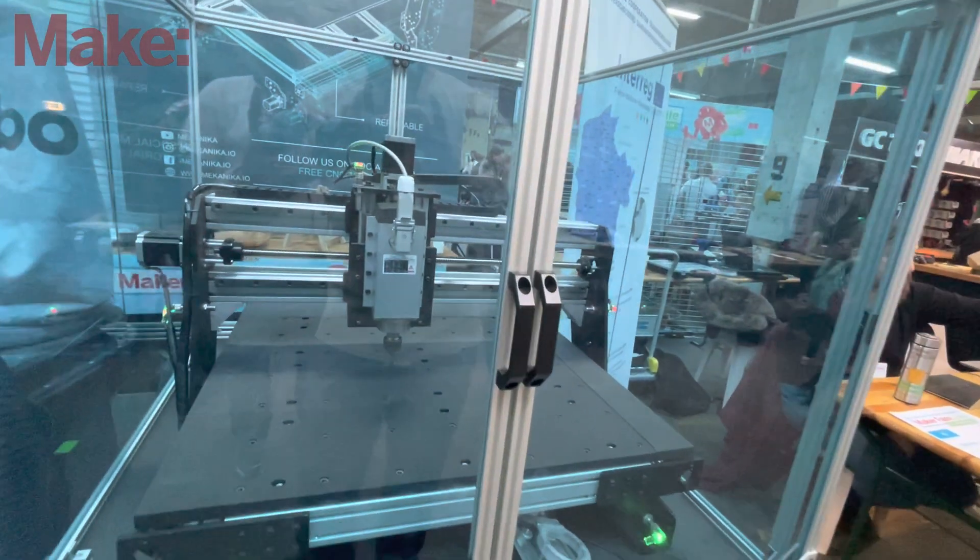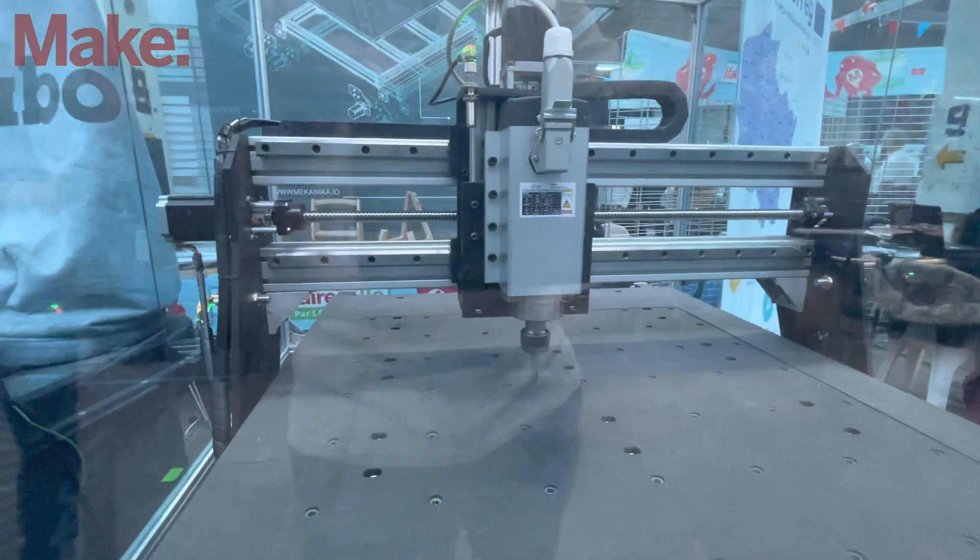What we want to do is to help people start making stuff instead of just buying things from all over the world.